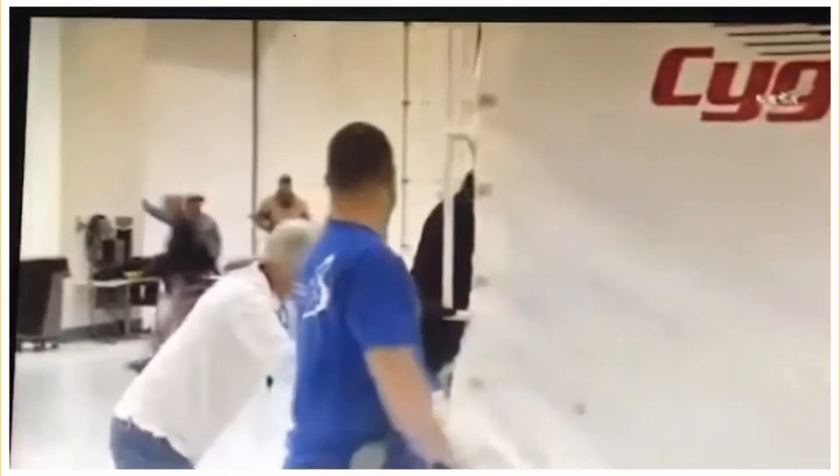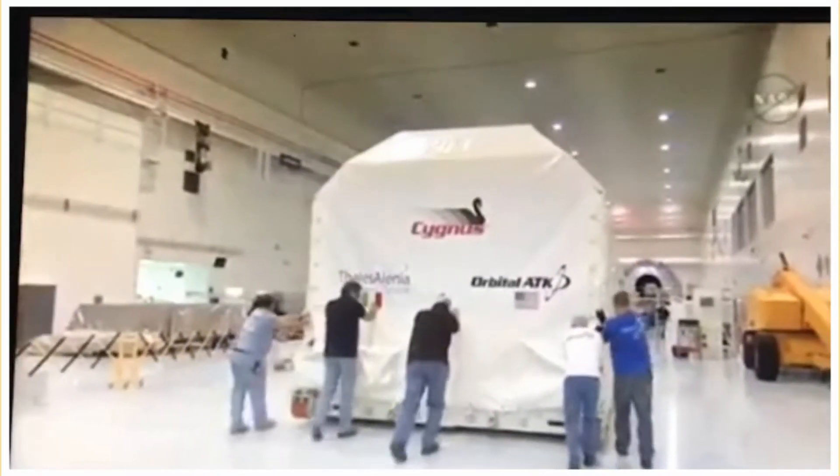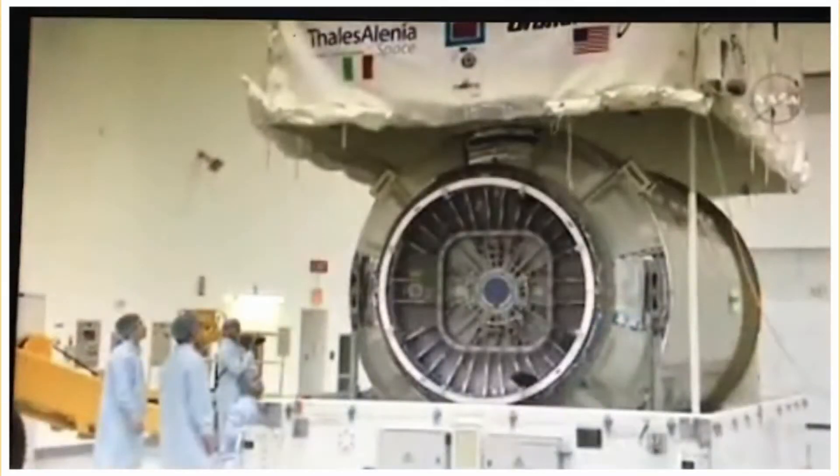This is when we shipped the cargo module from its facility in Torino, Italy, to the launch site. We actually shipped it directly from their factory to the launch site. It actually doesn't see the service module until they come together here.